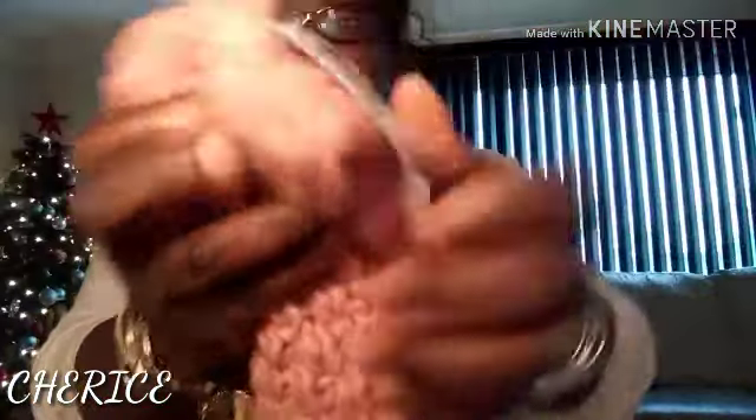I went on Black Friday to Old Navy. I got this little hair wrap here. Original price is $12.99, but I got this for $5. It's just a little pink hair wrap thing you put on your head.